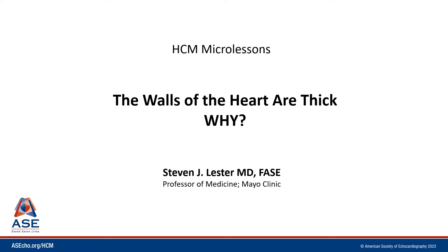Hello, my name is Steven Lester and welcome to HCM Micro Lessons. It's not uncommon for us when in the ECHO lab to be reviewing studies and we notice that the walls of the heart — the left ventricle, sometimes the right ventricle — are thick. And when we see this, we have to ask ourselves the question: why?